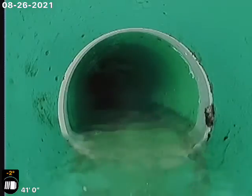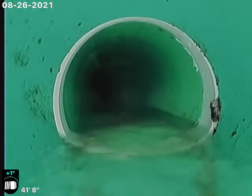I did get about 95% of the debris out of there. And there's a little low spot here at 41 foot.